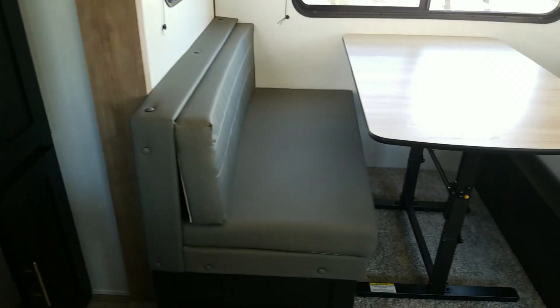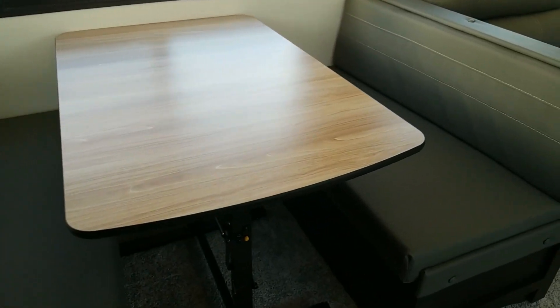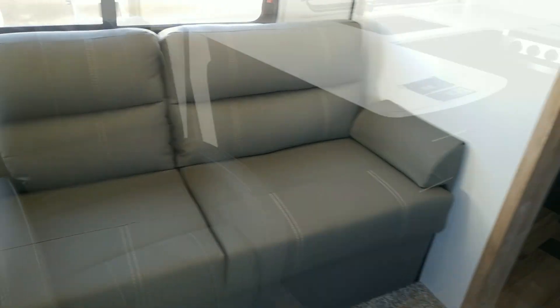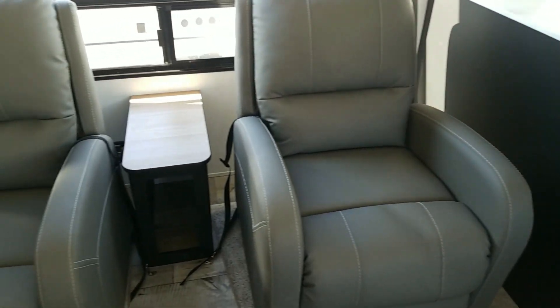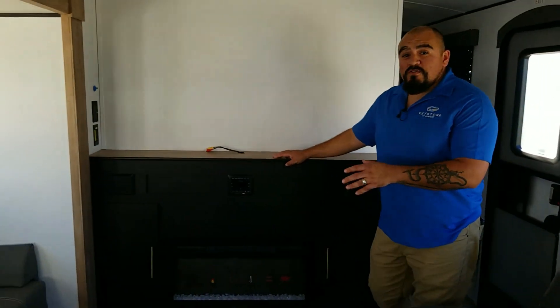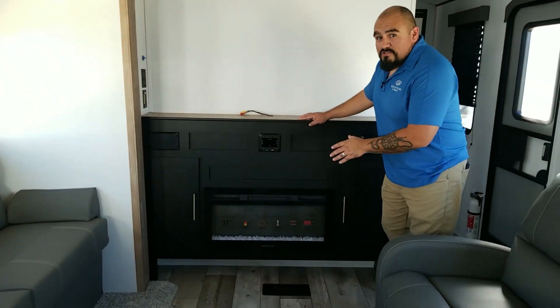This unit is equipped with lots of seating room, starting with your full-size dinette, jackknife sofa, and full-size recliners across from your entertainment center equipped with an electronic fireplace.